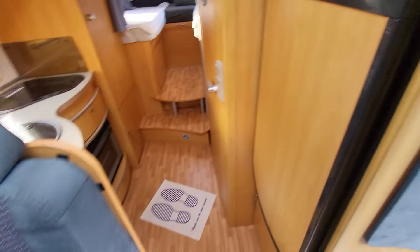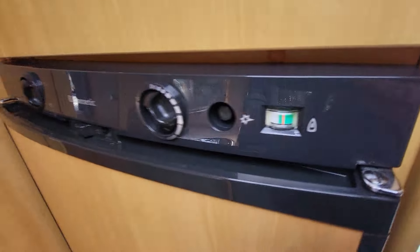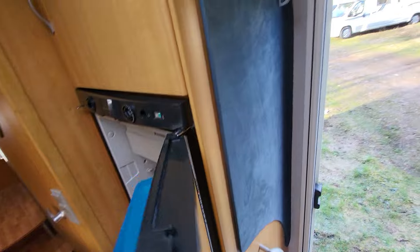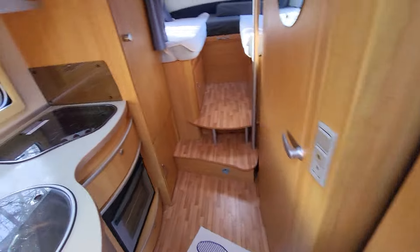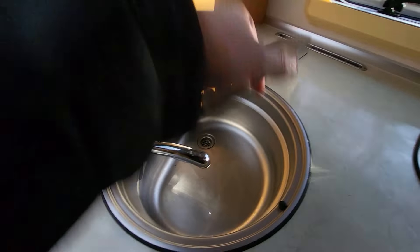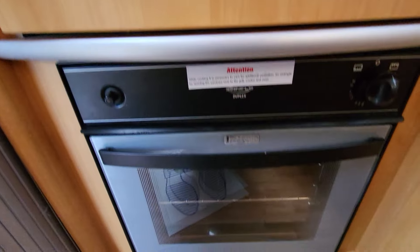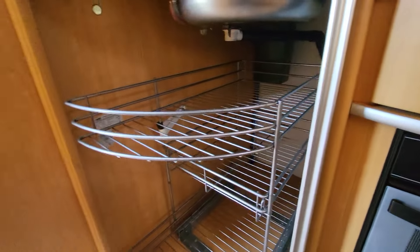Stepping back, we've got your heating and water controls and your control panel. There's a three-way fridge with separate freezer compartments. Then into your kitchen area: three gas burners, a wash sink with lots of food preparation space, an oven grill combi, and lots of storage underneath.